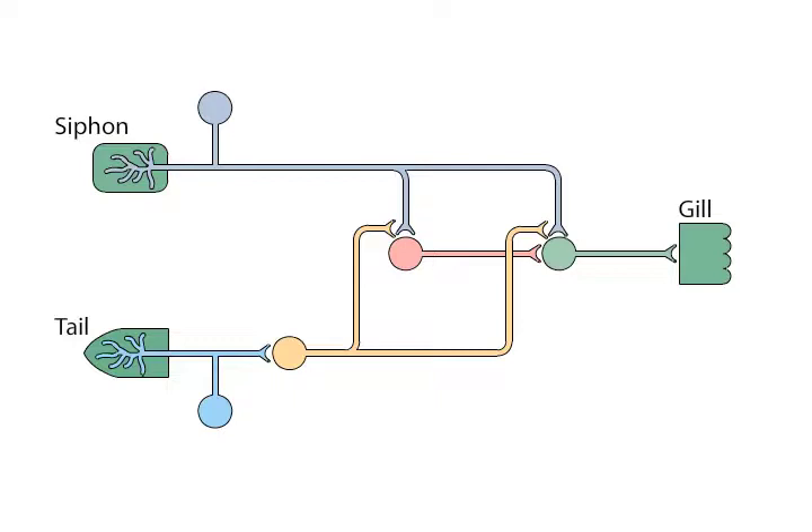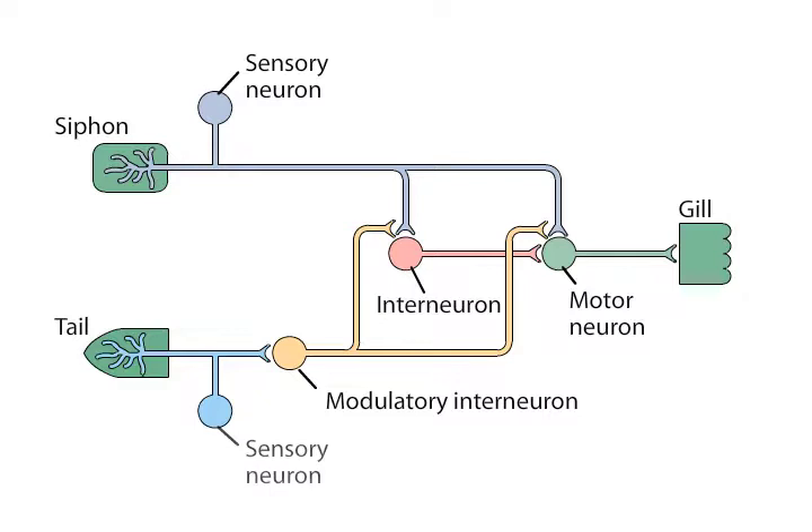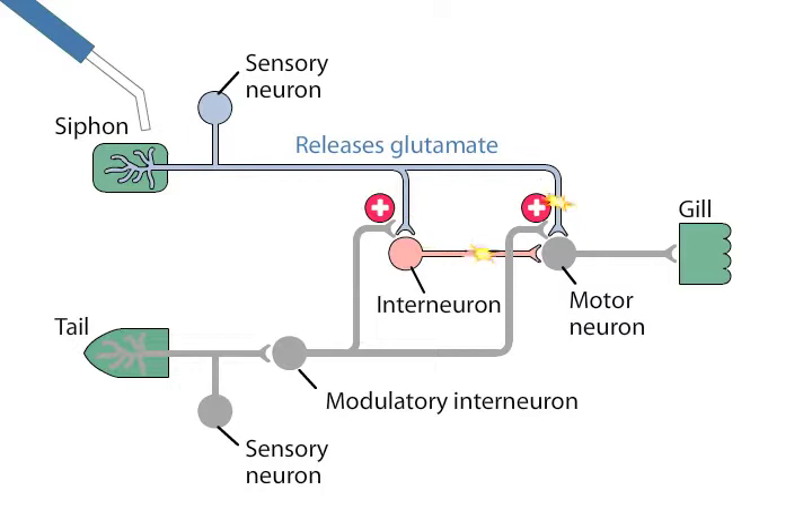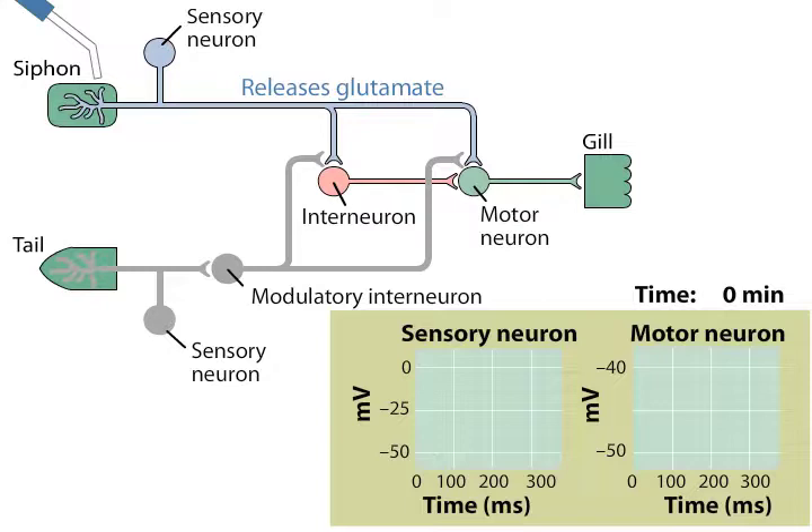Although hundreds of neurons are ultimately involved in producing this simple behavior, the activities of only a few different types of neurons can account for gill withdrawal during habituation and sensitization. These critical neurons include sensory neurons that innervate the siphon, motor neurons that innervate muscles in the gill, and interneurons that receive inputs from a variety of sensory neurons. Touching the siphon activates the sensory neurons, which form excitatory synapses that release glutamate onto both the interneurons and the motor neurons.